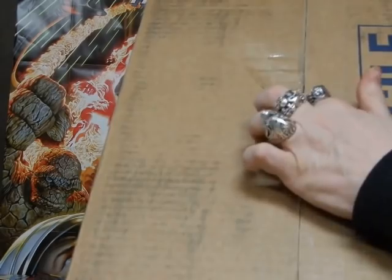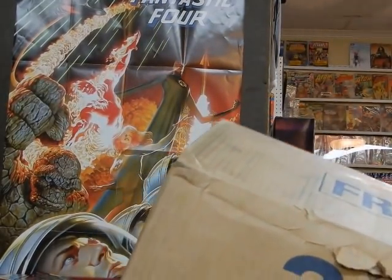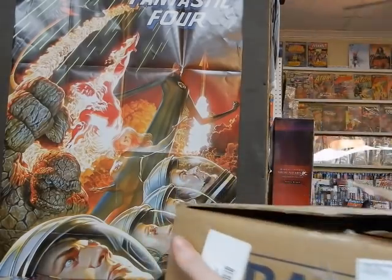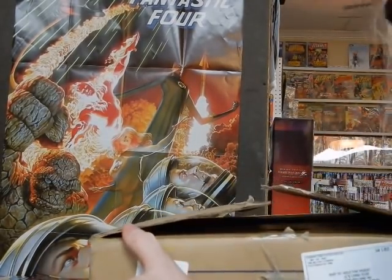You can see with this box here, it has a nice hole right there. Then over on this side here, you can see that nice tear there. So we'll see what kind of damages are in this box — hopefully very little, if any at all, if I am lucky.